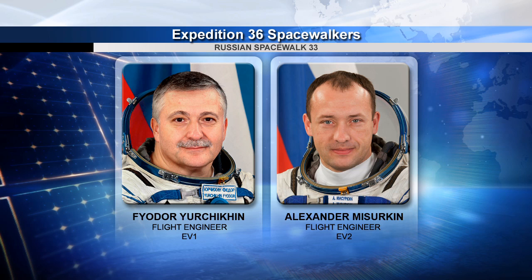Fellow cosmonauts Alexander Misurkin and Fyodor Yurchikhin spent several hours this morning gathering tools and other hardware as they prepare for their spacewalk planned for June 24. The two cosmonauts are scheduled to replace a fluid flow control valve panel on the Zarya module, install clamps on the Zarya for future installation of power cables, and remove and install several sets of experiments on the hull of the Zvezda service module.